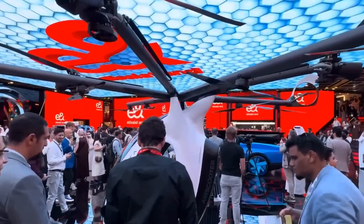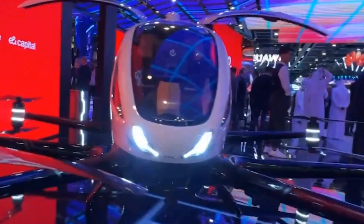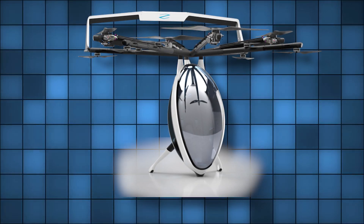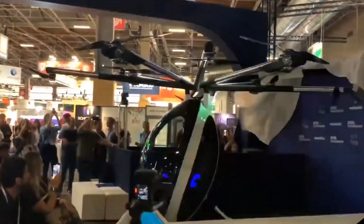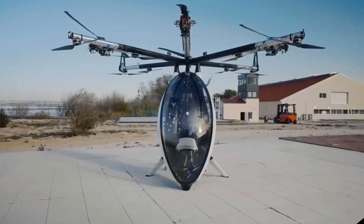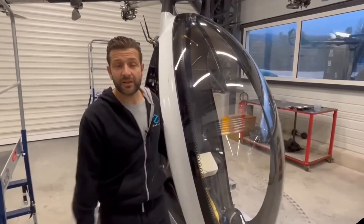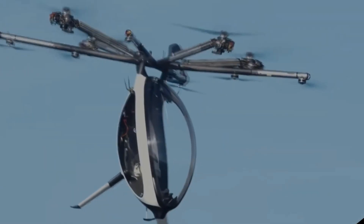Dubai's exhibitions wouldn't be complete without some spectacular flying machines, and this year's lineup was nothing short of extraordinary. One standout was the air scooter from Zapata, designed to make flying accessible to just about anyone. The air scooter has a unique hybrid electric propulsion system that lets it reach speeds of up to 100 kilometers per hour. It's compact, easy to control, and brings a whole new meaning to personal air transport. Imagine soaring above traffic in this air scooter — talk about a fun commute.